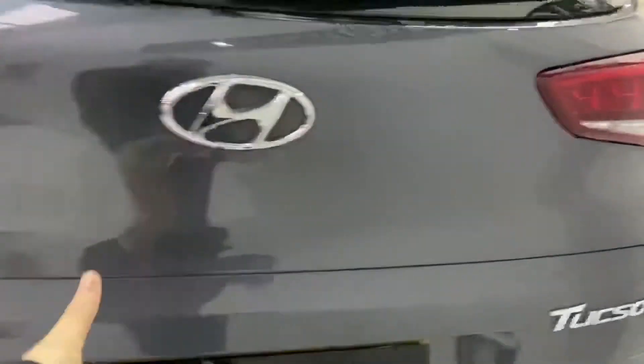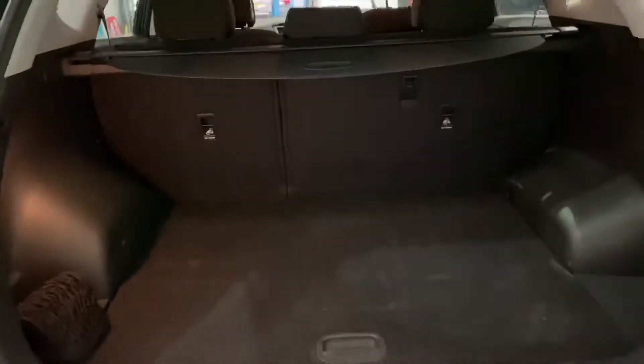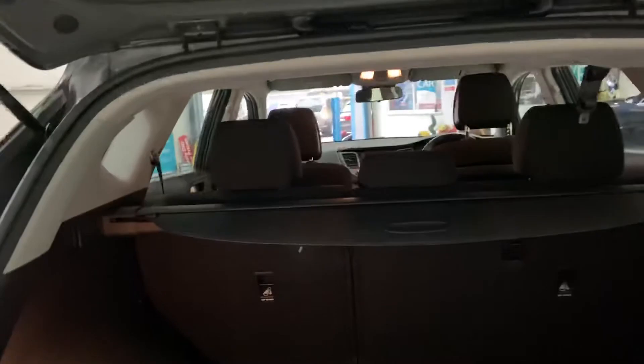Just here inside the boot — nice spacious boot. There's the tonneau cover there as well.